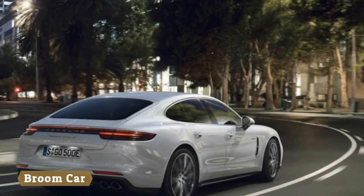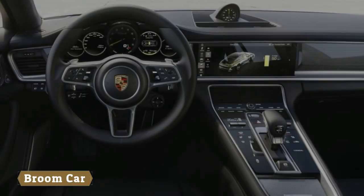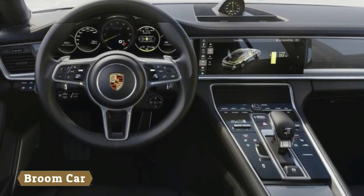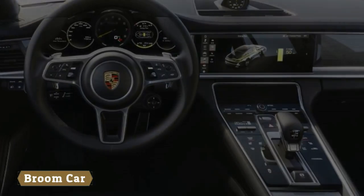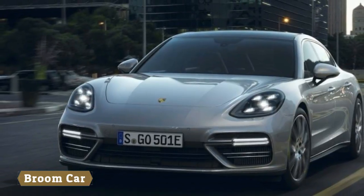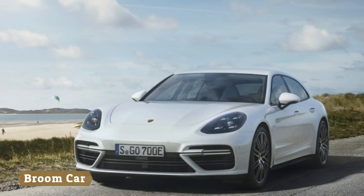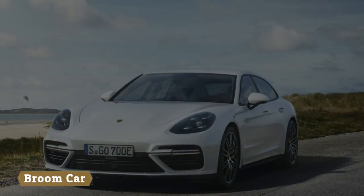The Sport Chrono package is also standard. The Sport Turismo has a raised roofline, providing more headroom and rear storage space. At the rear of the roof, it features a three-stage adaptive spoiler that can produce up to 110 pounds of additional downforce, or optimize aerodynamics for efficiency, depending on the driving situation.